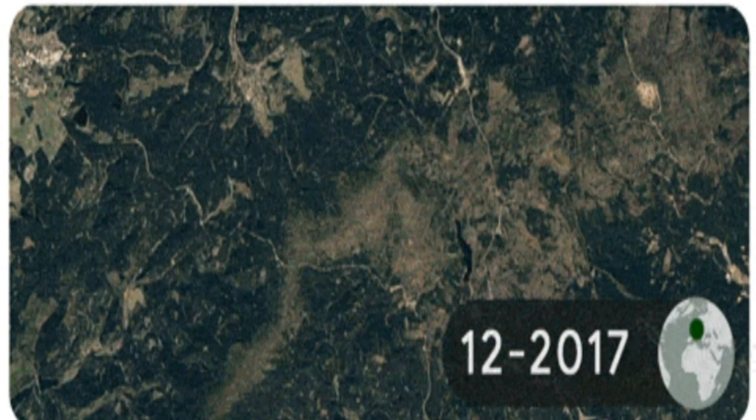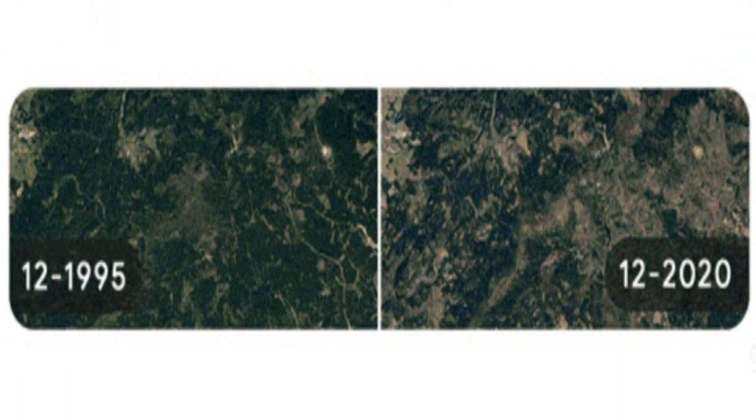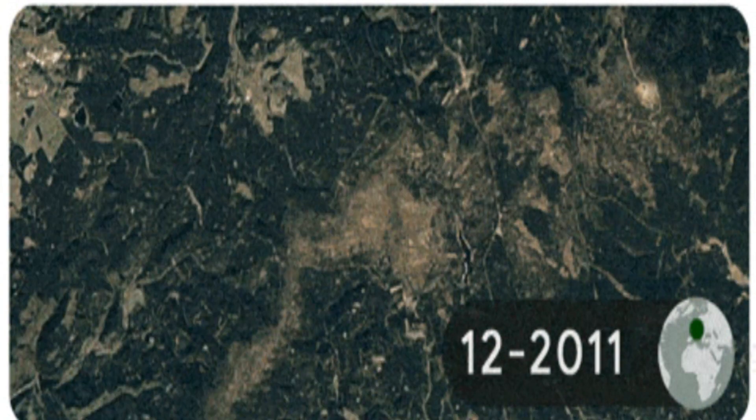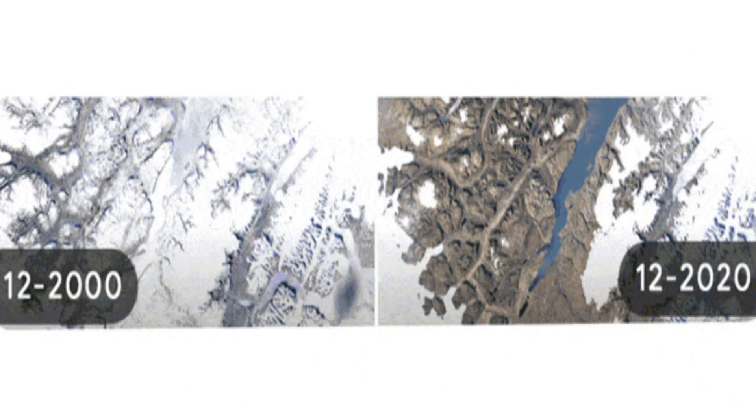The second picture is a glacier retreat in Greenland, with images taken each December annually from 2000 to 2020. The third one shows coral bleaching on Lizard Island, Australia, with images taken each month from March to May 2016.